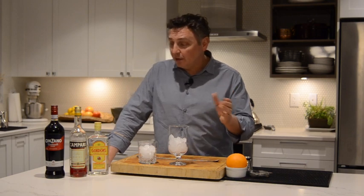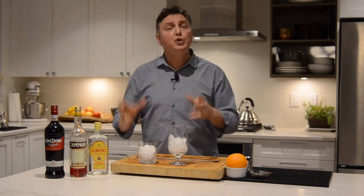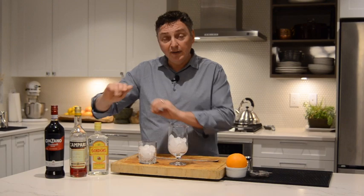What I do know is that this cocktail is one of my favorites. It's a beautiful balance between gin, Campari, and vermouth of equal parts.